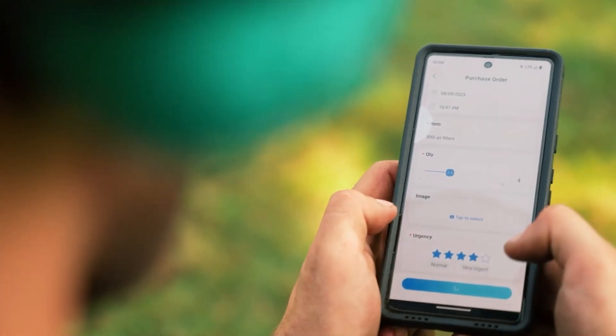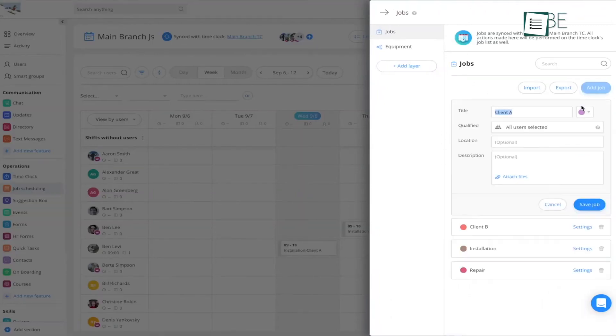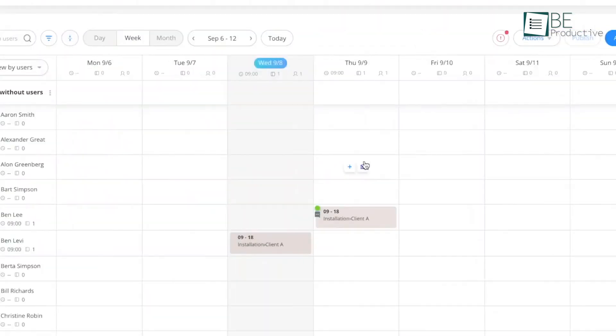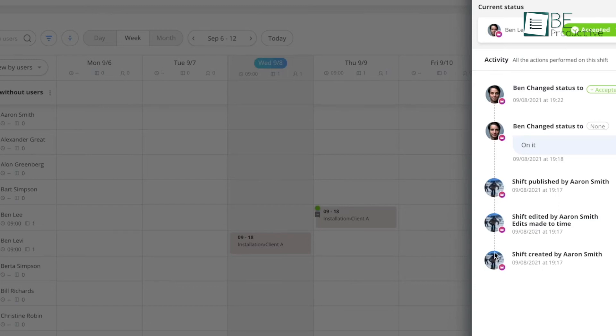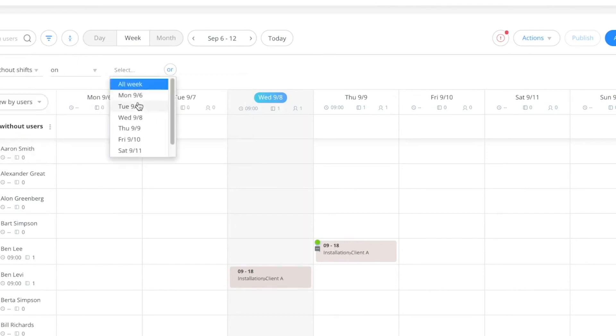Checklists and service ticket information boosted our first-time fix rates and enhanced service quality. Communication was easy, with instant messaging, file sharing, and client contact management all integrated. This kept our team connected and informed, which improved overall efficiency. We recommend Connect Team for businesses looking to enhance field service operations and keep their teams coordinated and productive.